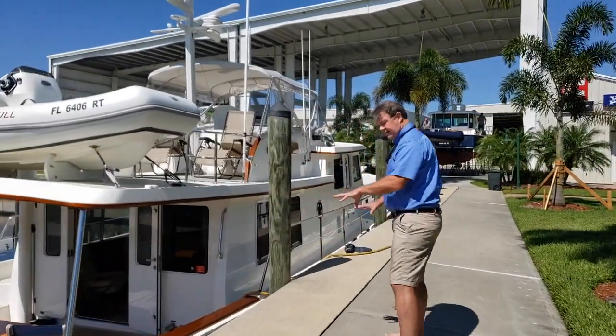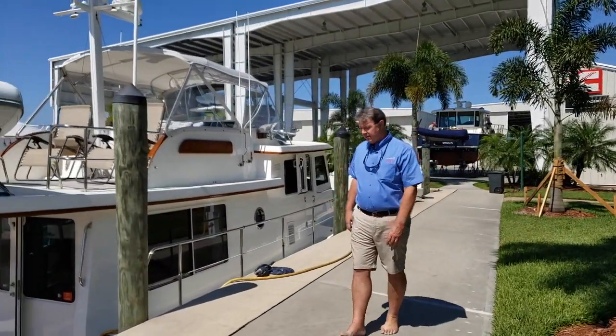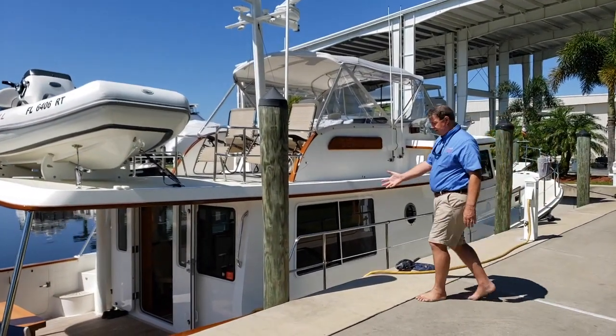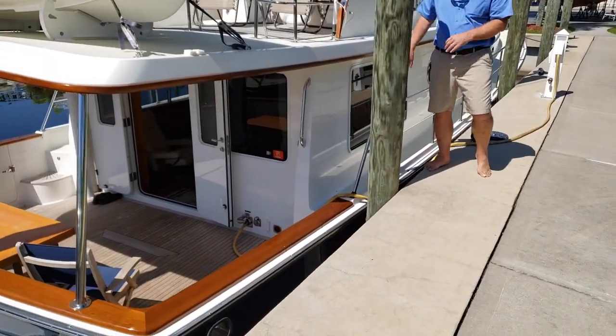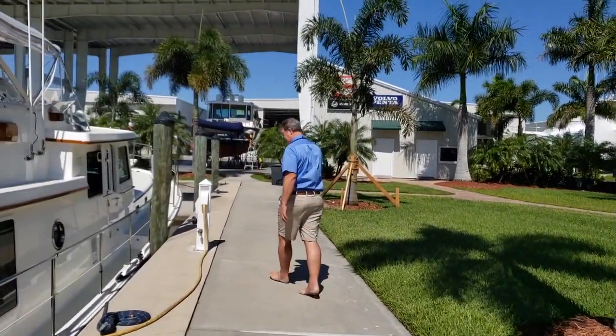We're at a rather high dock here. We prefer to be at a nice floating dock, but this gives us an opportunity to show that we have several ways of boarding. We're low enough here — if the piling wasn't here, we actually could step onto the cap rail there and board pretty well, but better today is to use the forward boarding gate.